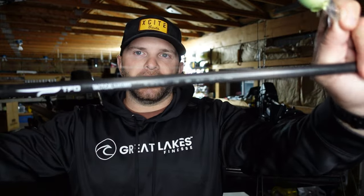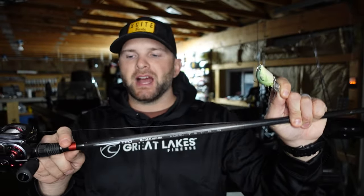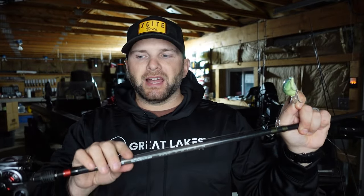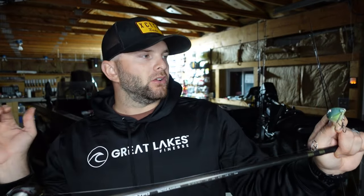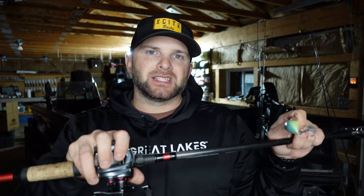The rod I like to throw a crankbait on is a bait casting setup — a TFO 7'4" medium heavy glass bass rod. With a crankbait and small treble hooks, I like a composite rod like this Temple Fork 7'4" medium heavy because it loads deep into the blank, helping you land more fish. The reel I'm throwing it on is a moderate six-speed gear ratio reel with 14 pound test fluorocarbon line. Don't complicate the setup — cast and wind, it's a great technique to cover water.